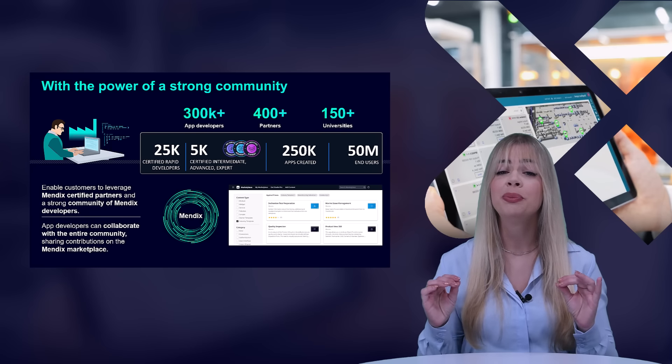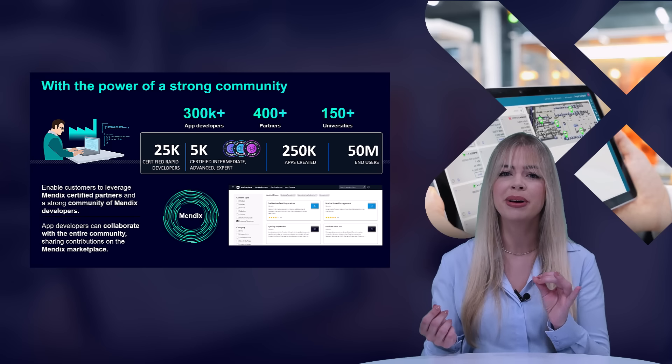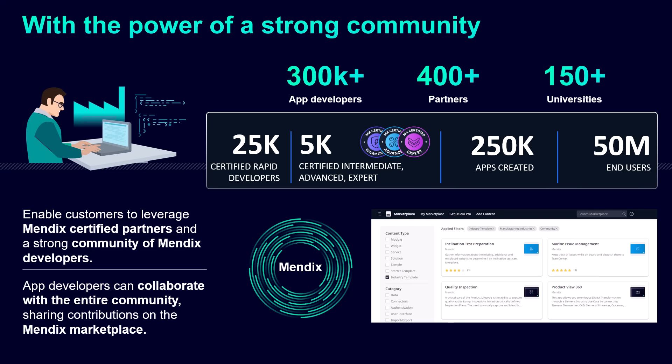Mendix offers a robust and community-driven marketplace of out-of-the-box components that help accelerate development. In this strong and growing community, you can benefit from the experience of 25,000 developers, 5,000 experts, and experience from 250,000 created apps across value chain processes — and these numbers are still growing.